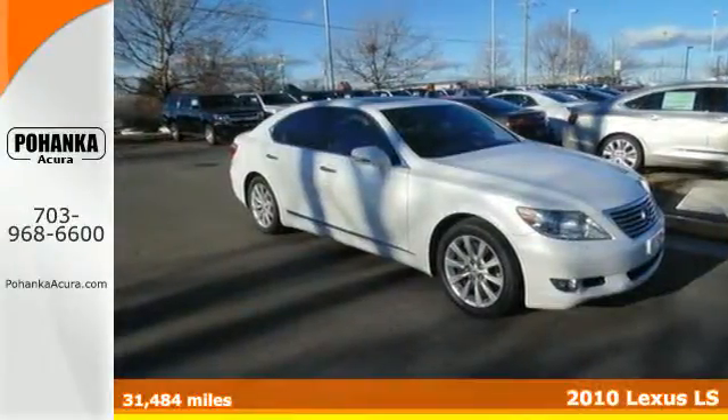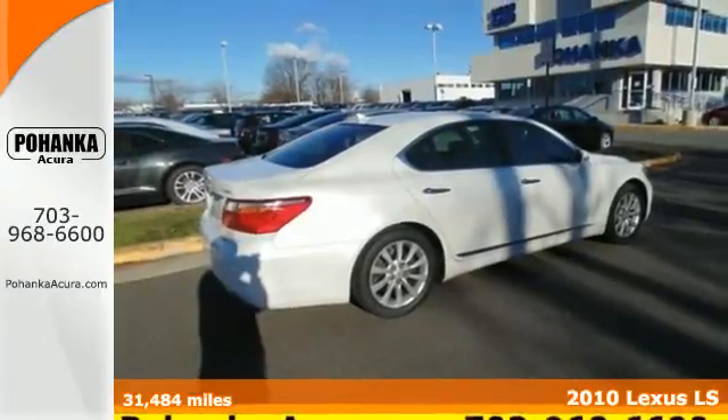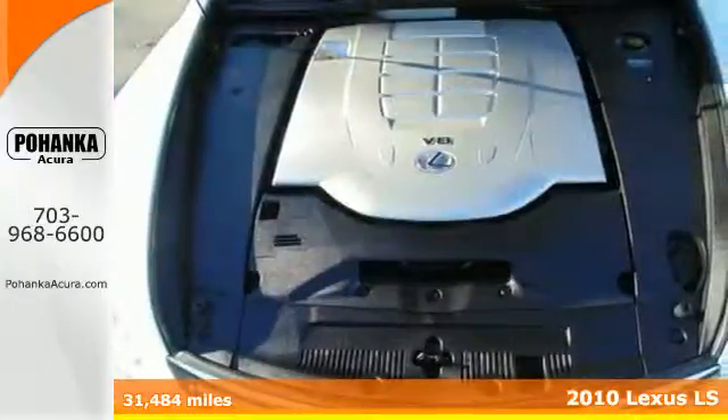Here's a 2010 Lexus LS460. Dare to compare the LS460 to any other car on the road with its amazing array of standard features,